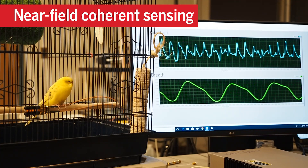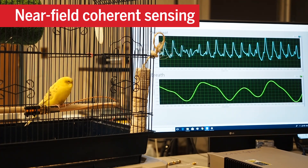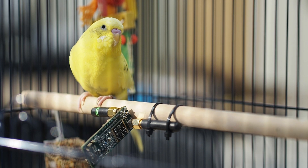The device uses near-field coherent sensing to read pulse, heart rate, and breathing, all without touching the animal.